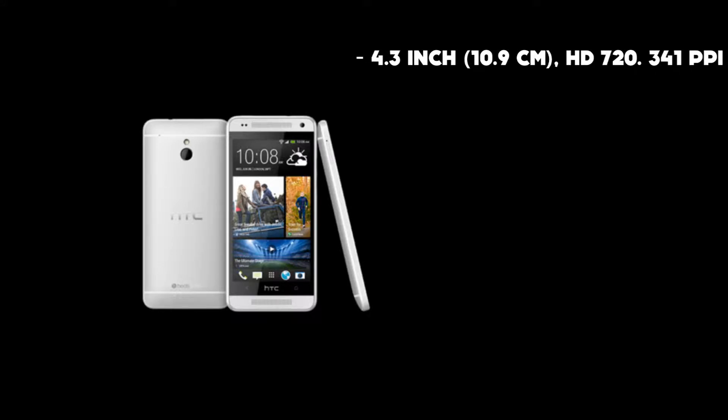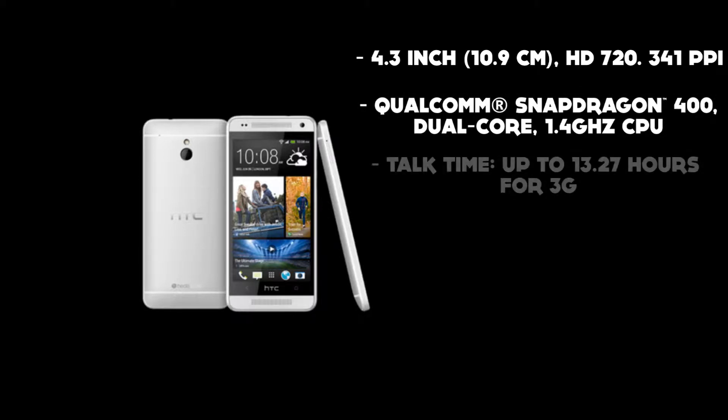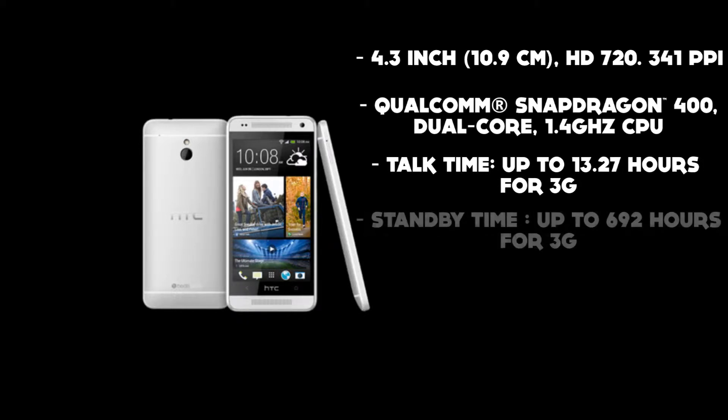The HTC One Mini sports a 4.3 inch 720p HD display, a Snapdragon 400 dual core 1.4 GHz CPU, talk time of up to 13.2 hours for 3G, and standby time of up to 692 hours on 3G.